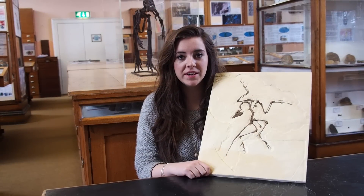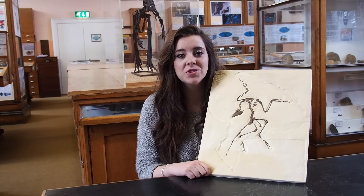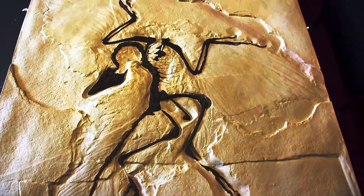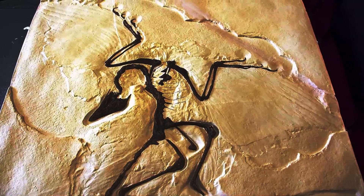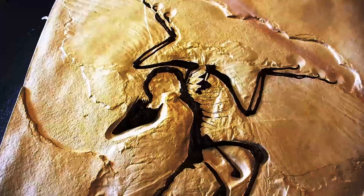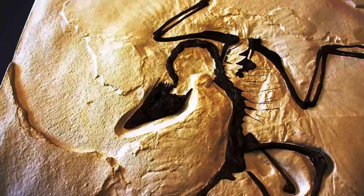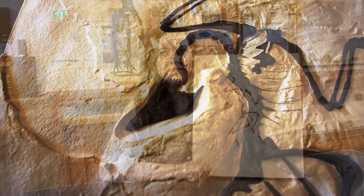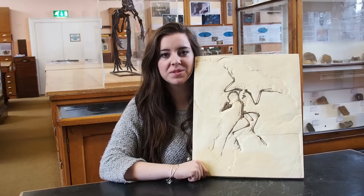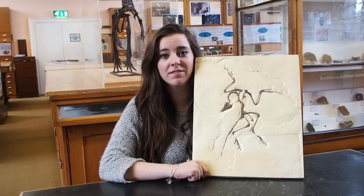Archaeopteryx is referred to as the early bird and is about 150 million years old. It is said to show the transition between non-avian and avian dinosaurs. Like modern birds, it had feathers, wings and a furcula, also known as a wishbone. It differed from modern birds as it had a full set of teeth, a long bony tail, a flat sternum and three claws, which were thought to have been used to grasp prey or to climb trees. A key point is that at the time of its existence, there is no sign of a beak evolving.